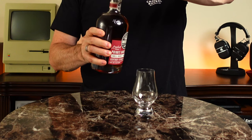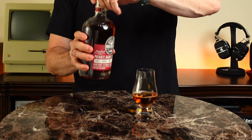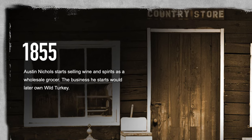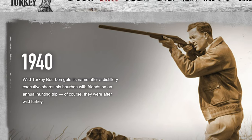Russell's Reserve is from the Wild Turkey distillery, and Russell is the last name of the master distillers — a father and son who actually picked the barrels and distilled this whiskey. Way back in 1855, Austin Nichols started selling wine, whiskey, and other products as a wholesale grocer; later that would become the Wild Turkey brand. It was in 1869 that the Rippey brothers opened their distillery on Wild Turkey Hill. In 1940, the Wild Turkey brand got its name after one of their executives shared some of the whiskey on a hunting trip where they were hunting wild turkey.